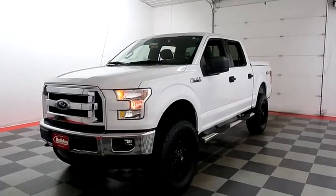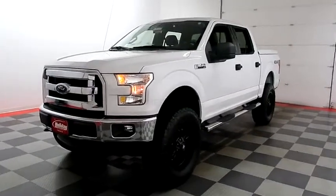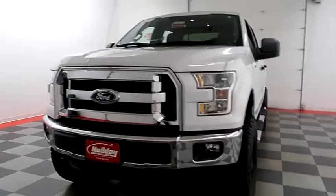Hi, I'm Andy with Holiday Automotive. Today we're going to be taking a look at a Ford F-150, stock number A7557.